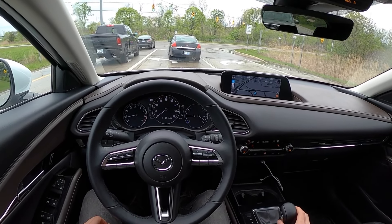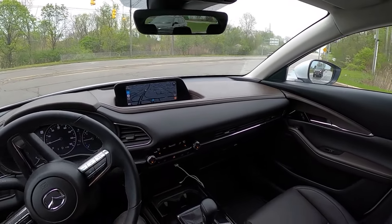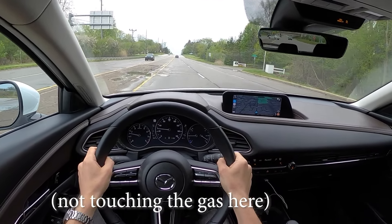To resume cruise control we just tap the accelerator and take our turn — it gets back up to speed just fine. Great system.